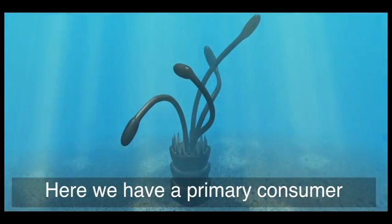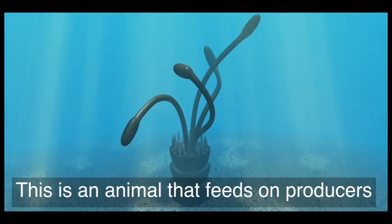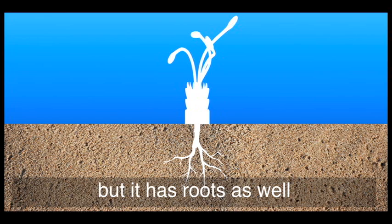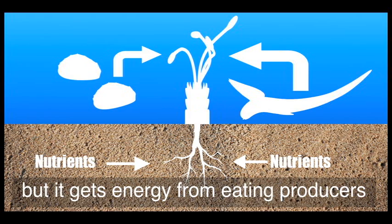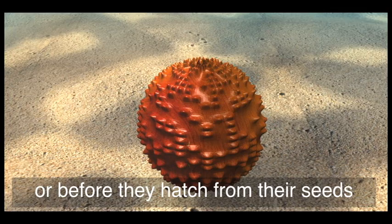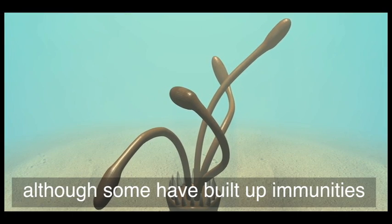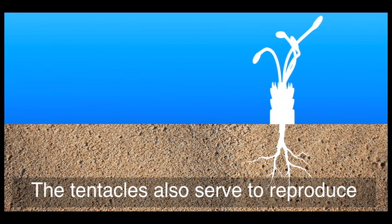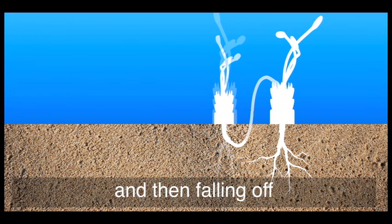Here we have a primary consumer, the next level up in the food web. This is an animal that feeds on the producers, but it has roots as well. The roots keep it steadily supplied with nutrients, but it gets energy from eating producers, either when feeding or before they hatch from their seeds. These tentacles are capable of paralyzing prey, although some have built up immunities. The tentacles also serve to reproduce by inserting into the ground, sprouting up as a new consumer, and then falling off.